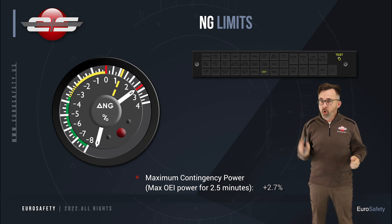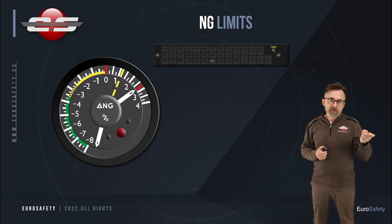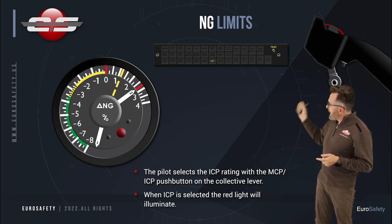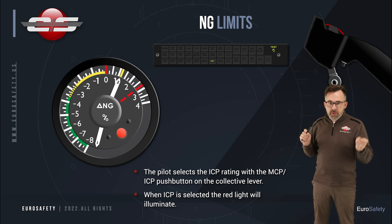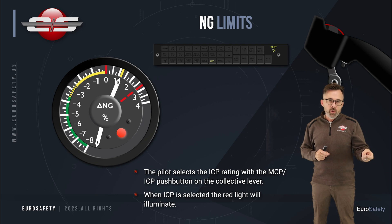If you try to pull more, you'll just droop the rotor RPM. Once you've used up your two and a half minutes, or you want to reduce power, what you can do is push the small button that's underneath the collective head, and that will now limit your NG to the intermediate contingency power automatically instead of the max contingency power. And when you push that button, the little red light illuminates, reminding you that you don't have that two and a half minute power available any longer.